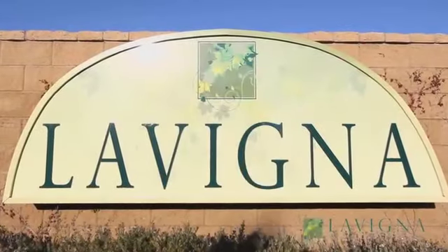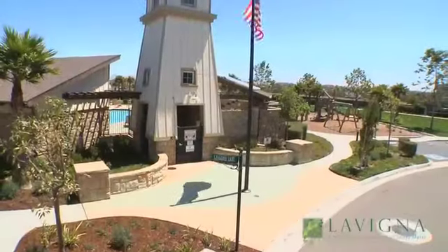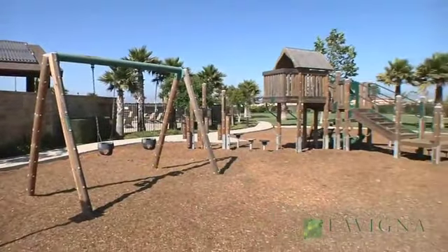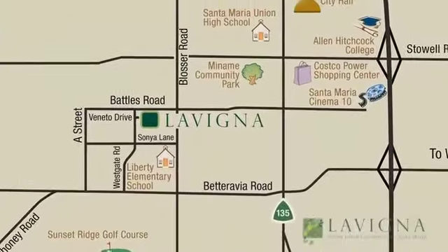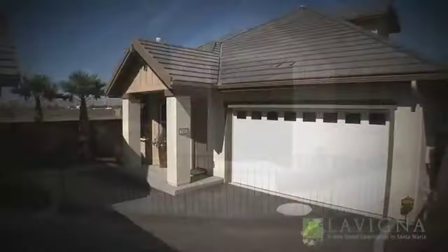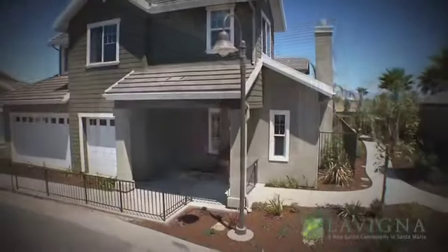Welcome to Lavinia, where all of the comforts of home are unveiled in an ideal living environment. Located in Santa Maria's most attractive master plan community, Lavinia offers distinctively designed three and four bedroom homes in one and two story floor plans with two or three car garages.